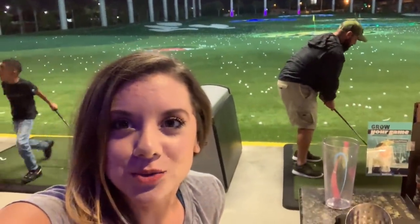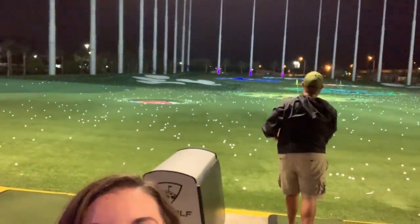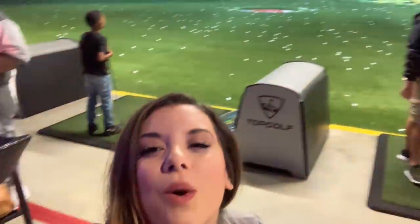What is up slayers, today we are at Top Golf and we have Joey Slay Em back there. Joey, we all know and love, swinging a golf club. Let's go Joey! We lost the ball - we couldn't even see the ball, that's how good it was. Let's go slayers!